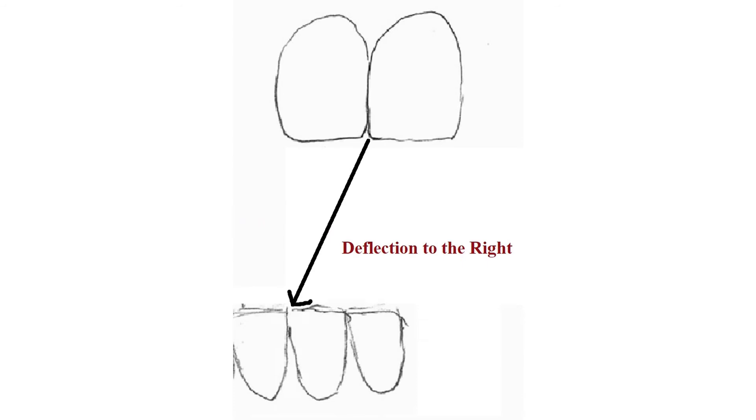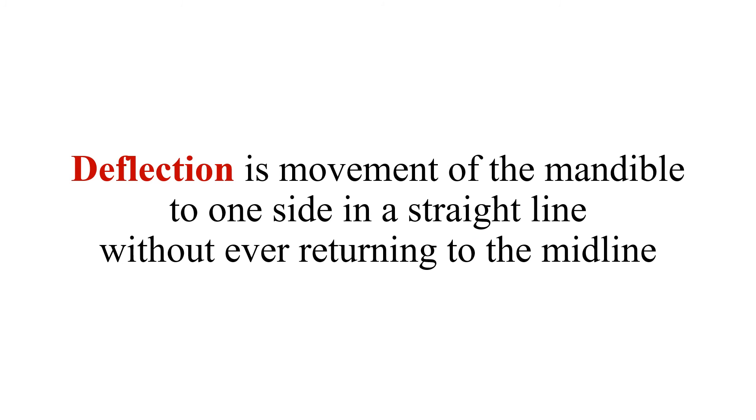In summary: deflection means one joint can only rotate and cannot translate. The mandible moves to one side in a straight line without ever returning to the midline. Similarly, if the right condyle is damaged, the jaw deflects to the right in a straight line when the patient tries to open. This is different from deviation. Deflection is a straight line to the side of the affected joint that does not return to center.